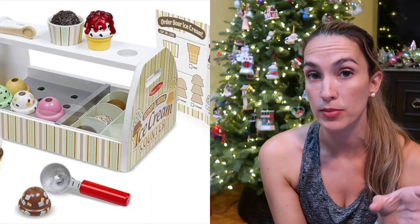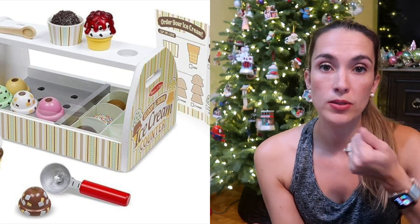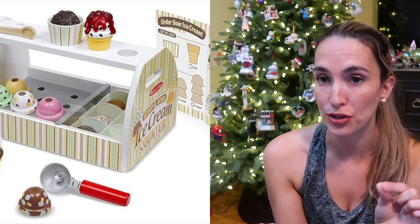Highly recommend that. We love the Melissa and Doug ice cream scoops — it's magnetic ice cream and when you use the little scooper to pick it up and put it on the cones, kids can do it themselves with the scoop, which makes it that much more magical.